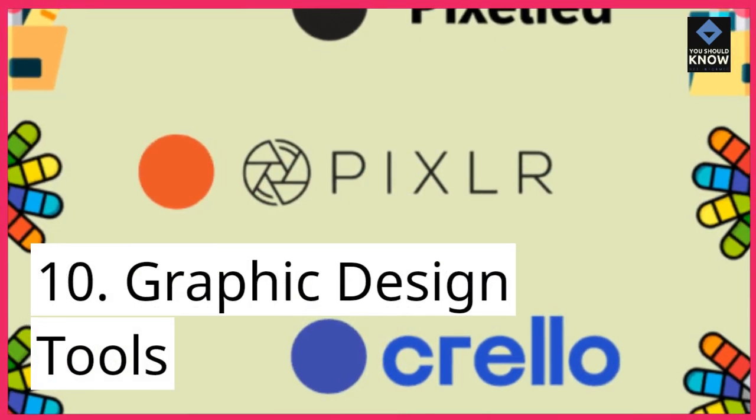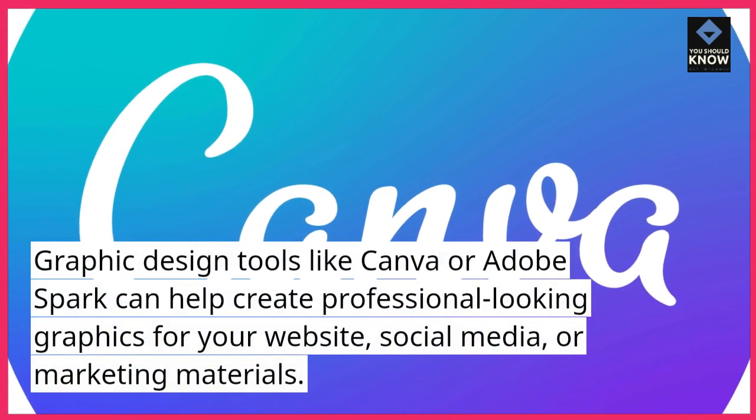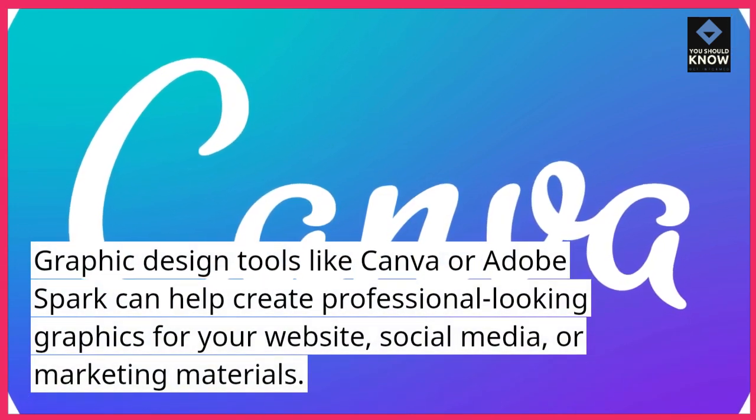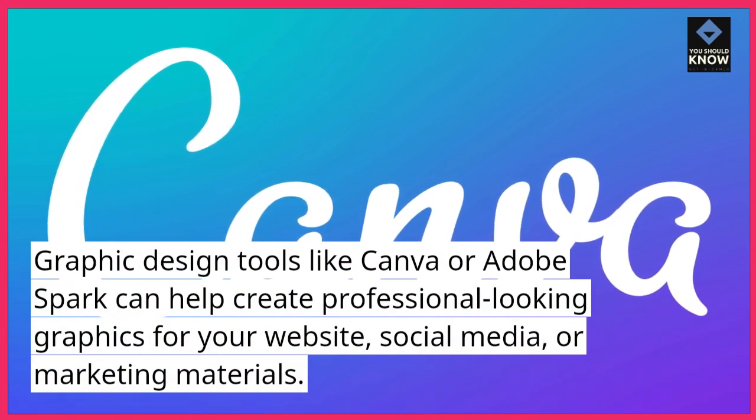10. Graphic Design Tools. Graphic design tools like Canva or Adobe Spark can help create professional-looking graphics for your website, social media, or marketing materials.